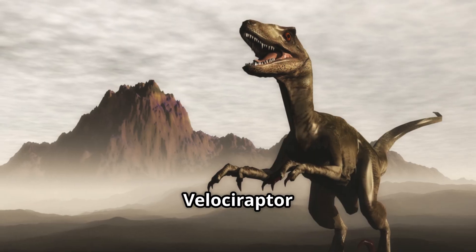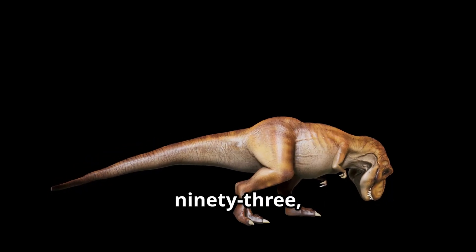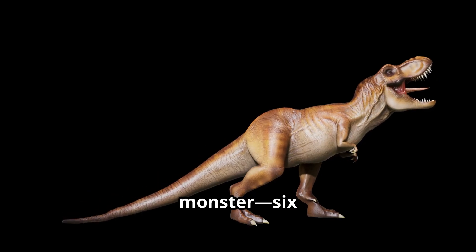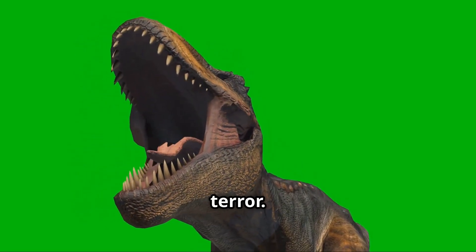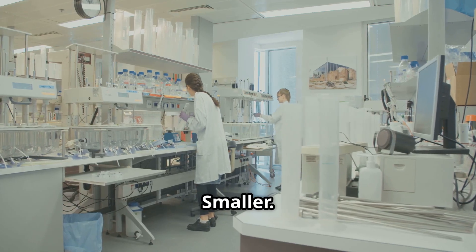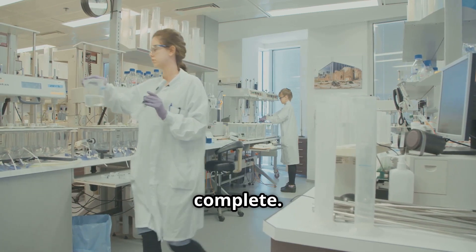What turned the velociraptor from a clever predator into a pop culture icon? In 1993, Spielberg gave us a monster — six feet tall, razor-toothed, door-opening terror. But the reality was different: smaller, feathered, arguably smarter. The legend wasn't wrong, it just wasn't complete.